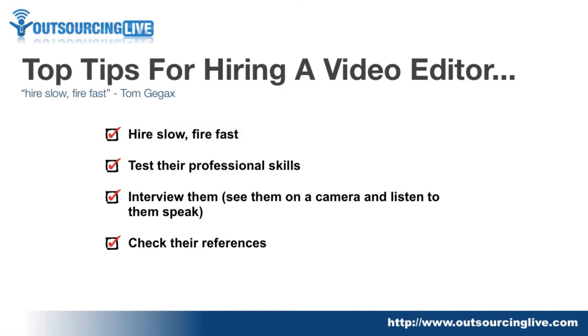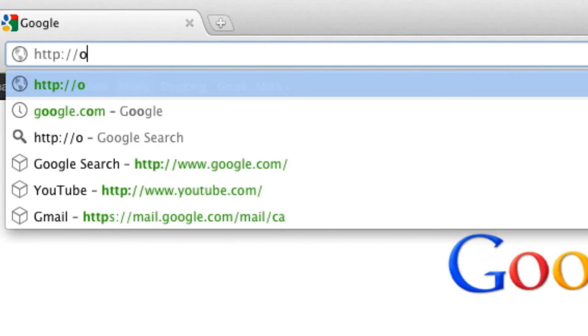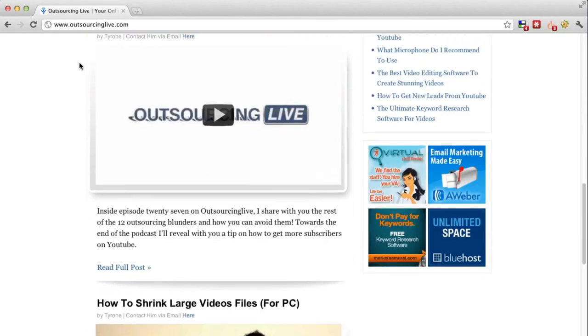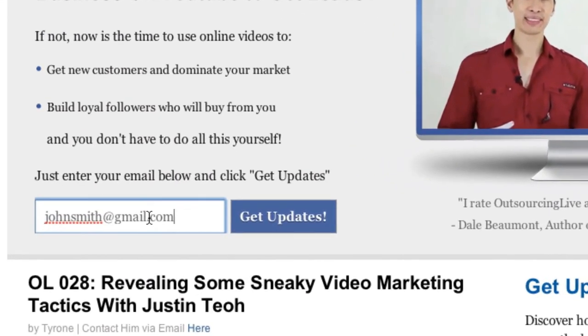Those are my top tips for hiring a video editor. Hopefully you can take these tips away and go find yourself a near-perfect video editor. Go out there, look for one that suits you, like their style, and follow these simple principles. Thanks for watching. Check out our website at outsourcinglive.com for step-by-step how-to videos, tricks, tips, and case studies. Don't forget to subscribe to our newsletter for a free video course and special offers.